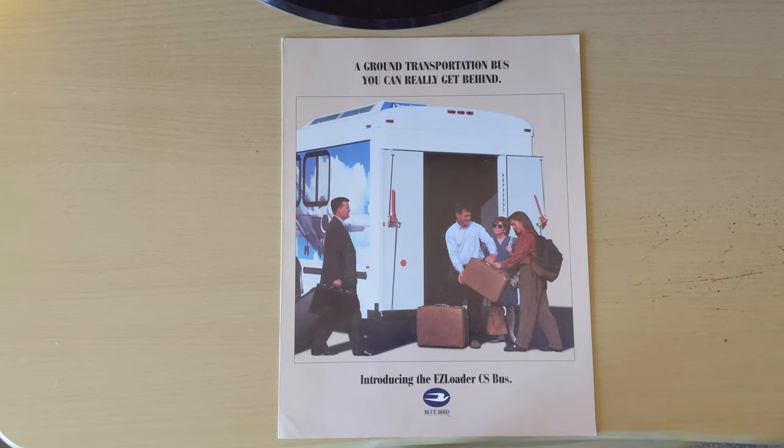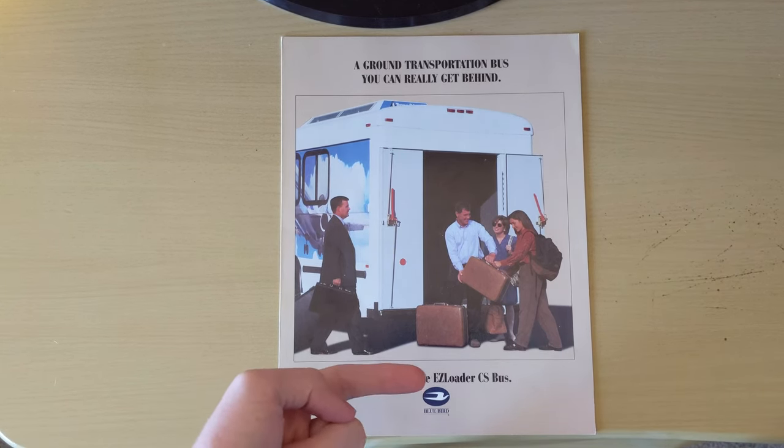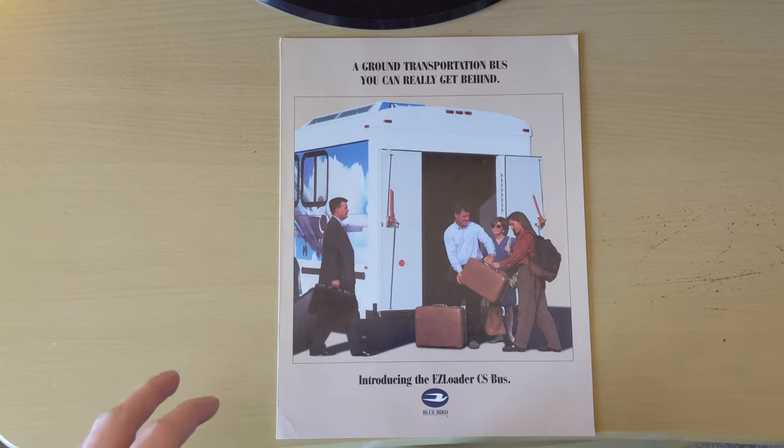What's happening guys? Safety Liner C2 here. We're taking a look at another brochure, not necessarily school bus, but Bluebird related. So we're going to go ahead and take a look at it. Now this is a product I'm kind of unfamiliar with, the Easy Loader CS bus, but it's pretty interesting and that's why I want to show it off.